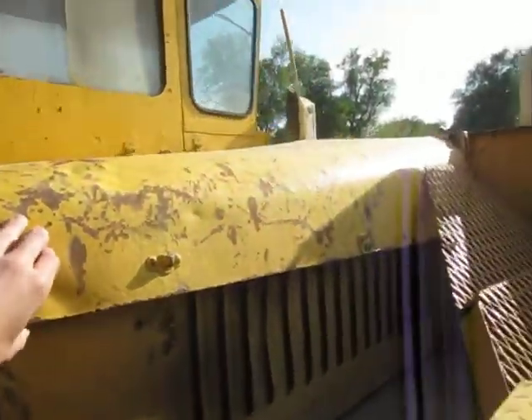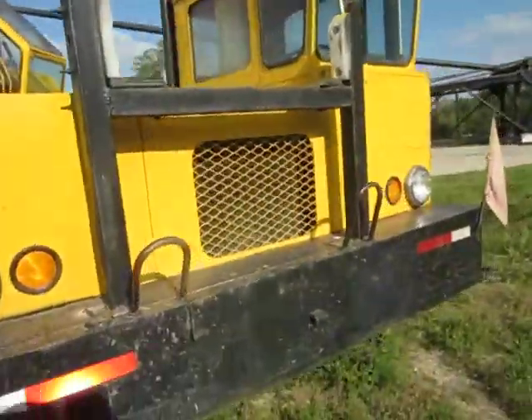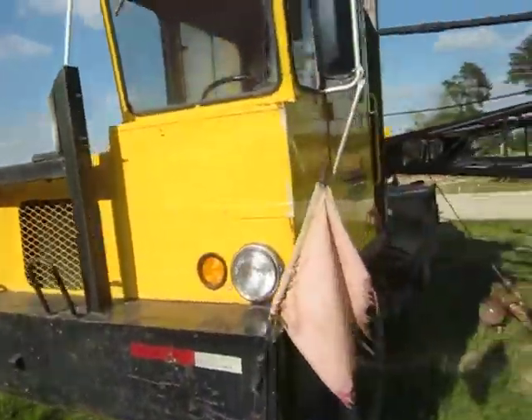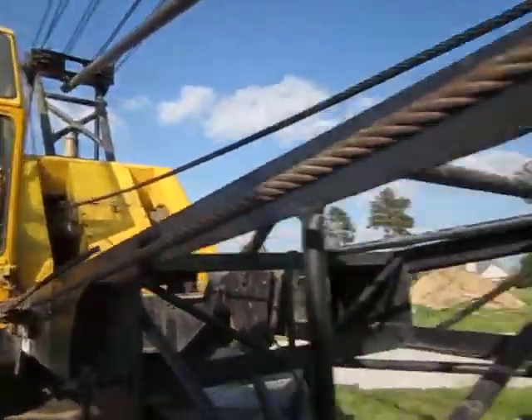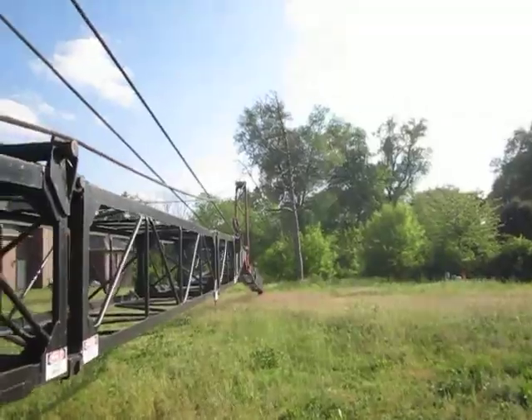I don't know what kind of engine this has got. I'm not going to open it up, but I'll show you around here quick. It's got a cab, FMC companies. It's got a decent amount of boom, probably about 35 feet in a jib.